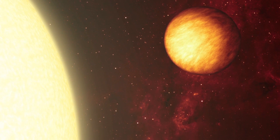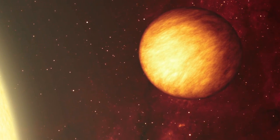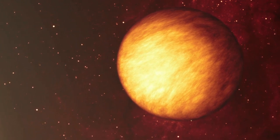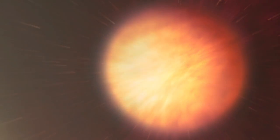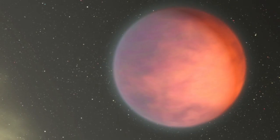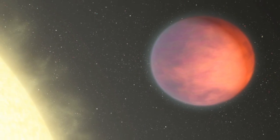As our understanding evolves, so must the artwork. Astronomers found a blazing hot spot on the exoplanet Upsilon Andromeda b that at first appeared to face towards its star. More data has subsequently revealed that the hottest area is actually strangely rotated almost 90 degrees away, near the day-night terminator.